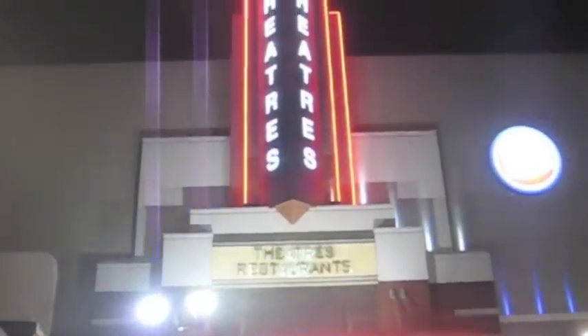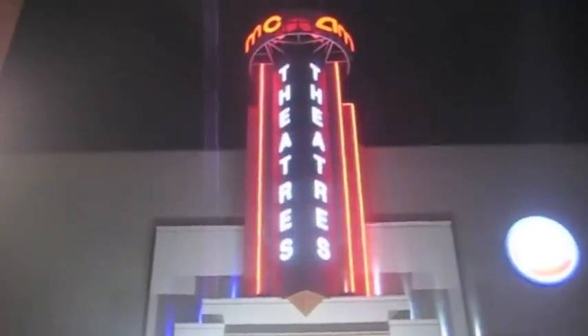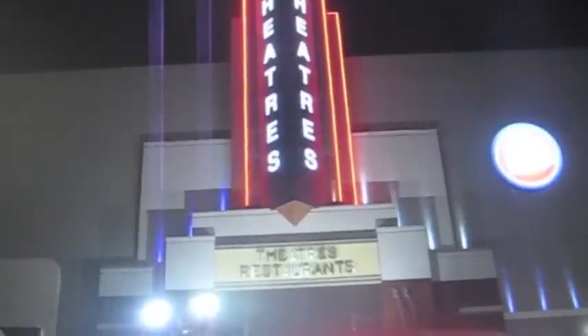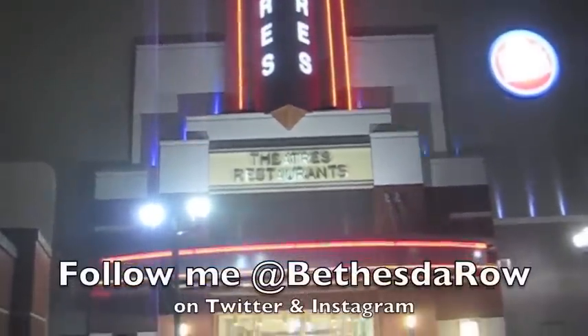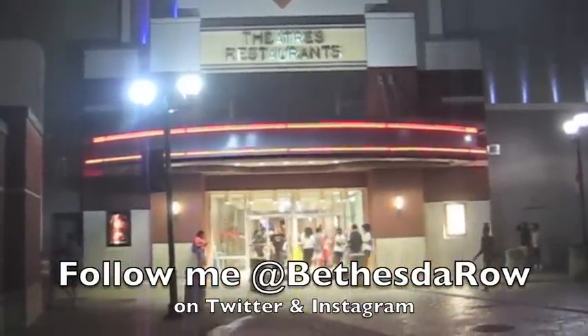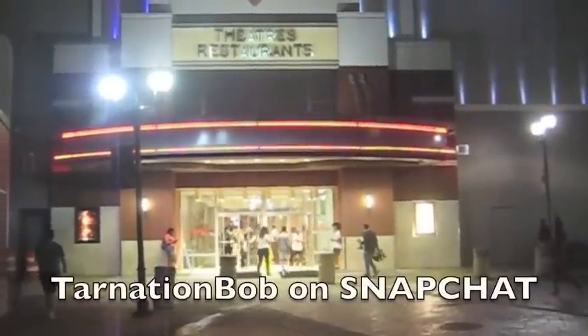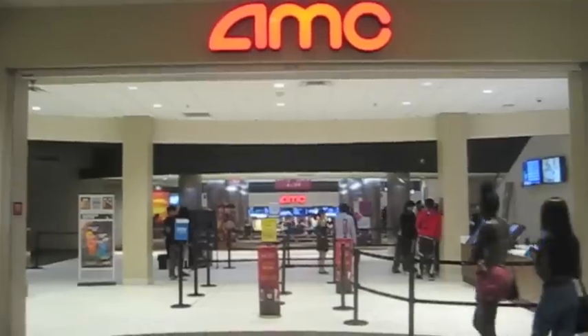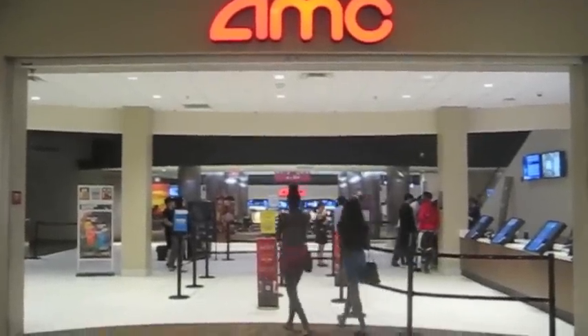Hi everybody, Robert Dyer, and welcome to the Robert Dyer channel where tonight it's a very special episode on location at the AMC Dine-In Rio Cinemas 18 in beautiful Gaithersburg, Maryland. I'm here to see Spider-Man Far From Home and also to review the limited time Spider-Man menu items that are only available at AMC. So let's go inside this newly renovated cineplex.